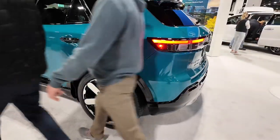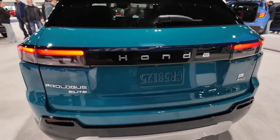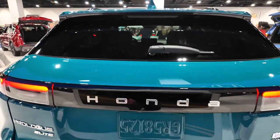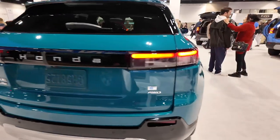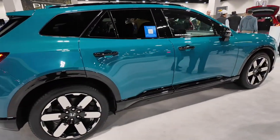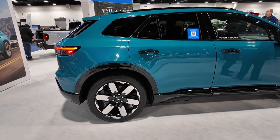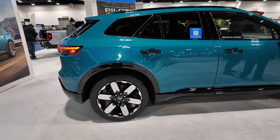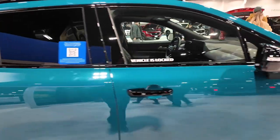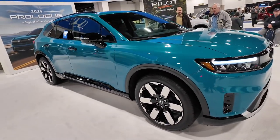I like the wheels — those machined wheels. This one's the Prologue Elite all-wheel drive. Kind of interesting, I like the badging and the font they've used here. Yeah, it's a clean looking vehicle. I like the size of it. I think this would be a good mid-range SUV — I have a lot of SUVs that are large or really small vehicles, and this is kind of a good middle ground.